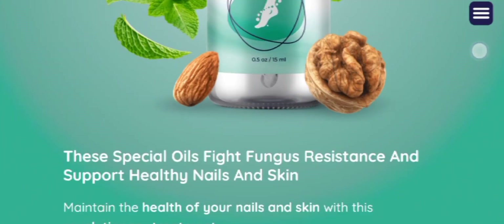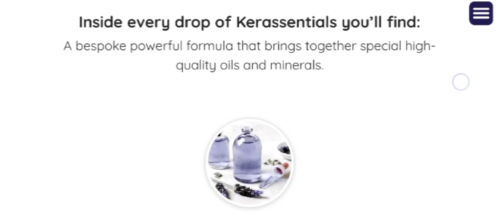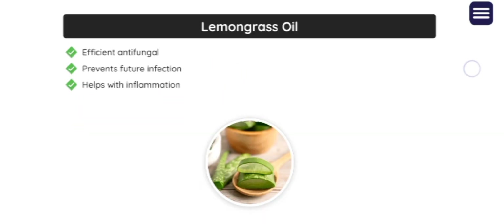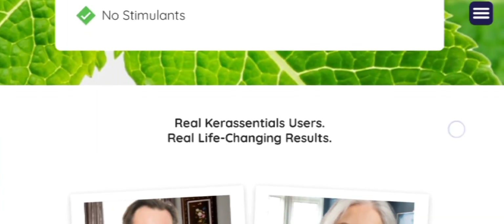Welcome to today's video review about the Kera Essential supplement. During this video I am going to drop some important alerts regarding Kera Essentials, so make sure that you watch the complete video in order to get a comprehensive understanding of the supplement.